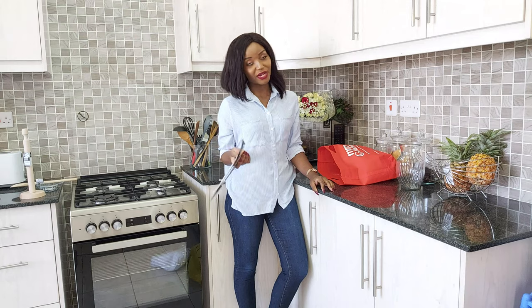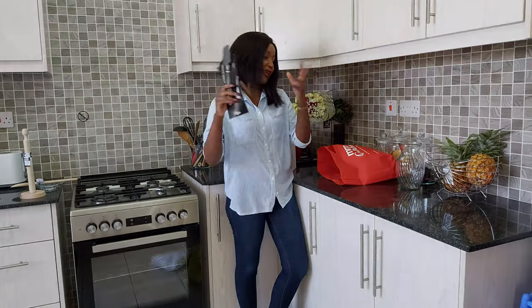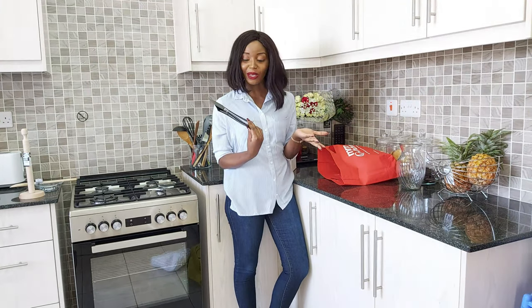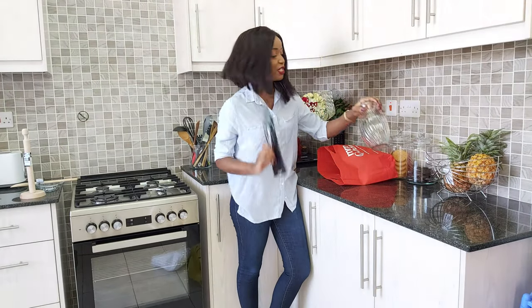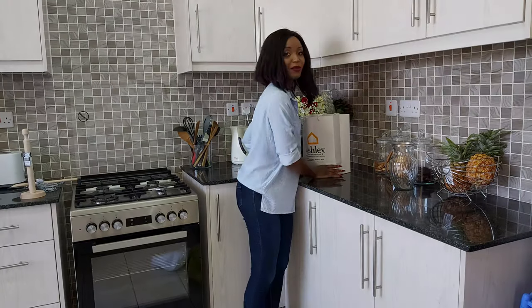The next thing I got at Mr. Prize Home is this silicone spatula. I always run out of luck with spatulas — every time I go to buy one, there's no good silicone spatula. When I saw this one at Mr. Prize, I didn't care about the price — I just grabbed it. I got it for 750 shillings. The flower vase was 450 shillings. That's it for Mr. Prize Home.